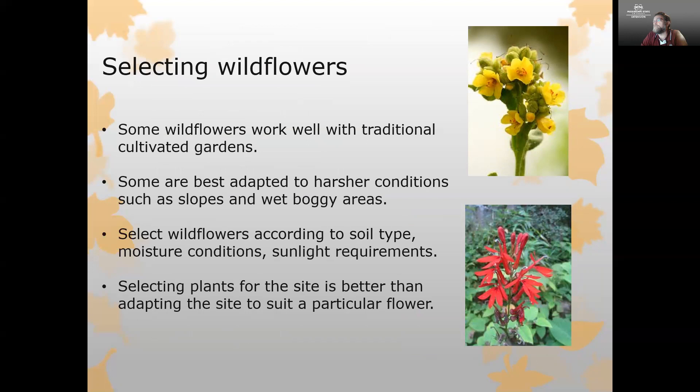When selecting wildflowers, consider a number of different things. Wildflowers can work very well in a traditional cultivated garden, but some are also adapted to harsh conditions like slopes or wet boggy areas. For example, Black Eyed Susan is very well adapted to dry areas, whereas cardinal flower is well adapted to wetter areas. You want to select plants according to the soil type, moisture conditions, and sunlight of the site you're growing in — it's much easier to match the plant to the site than to adapt the site for a particular flower.